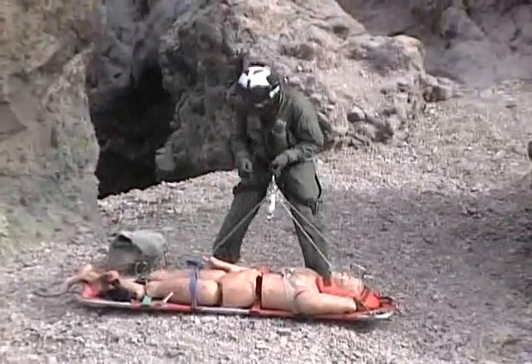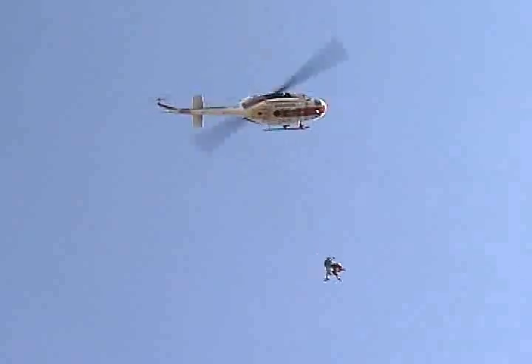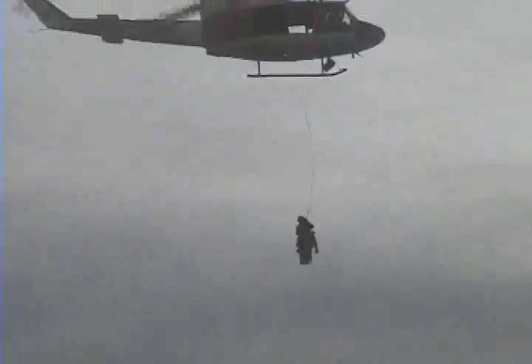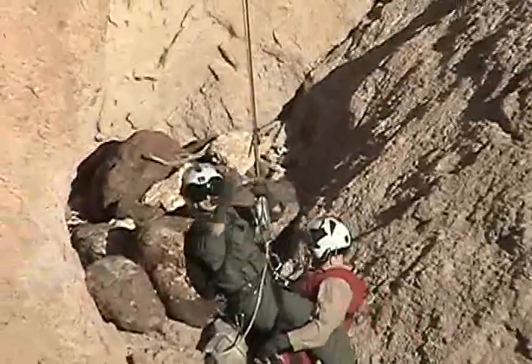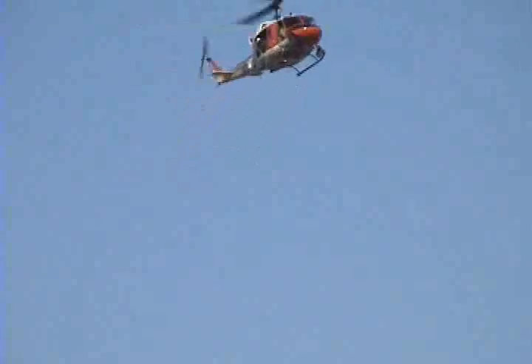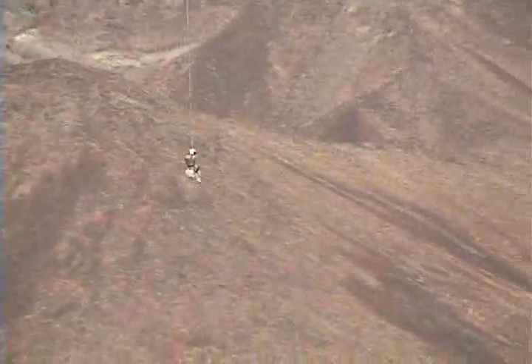There are generally two types of extraction: hoist and short haul. With both methods, patients can be extracted in a litter or in a specialized vest. Each situation will vary, but almost all technical rescues will involve the hoist. Short hauls are generally used as a last resort, such as in the event a hoist has failed, or in any other scenario in which a short haul would benefit the victim more than hoisting.